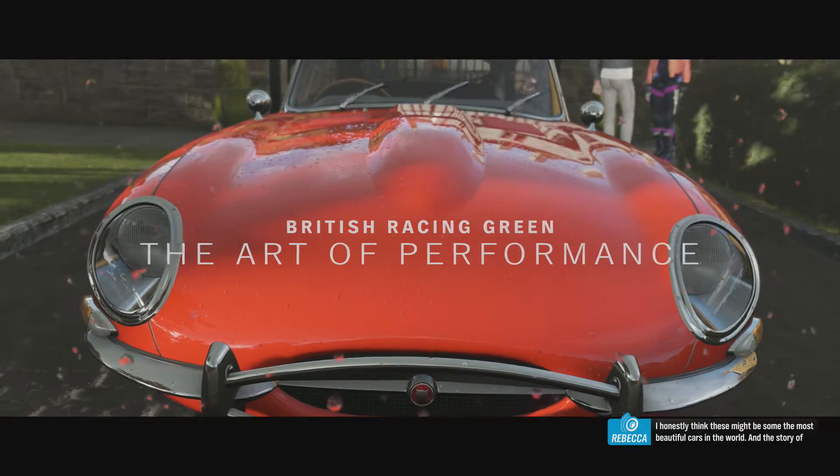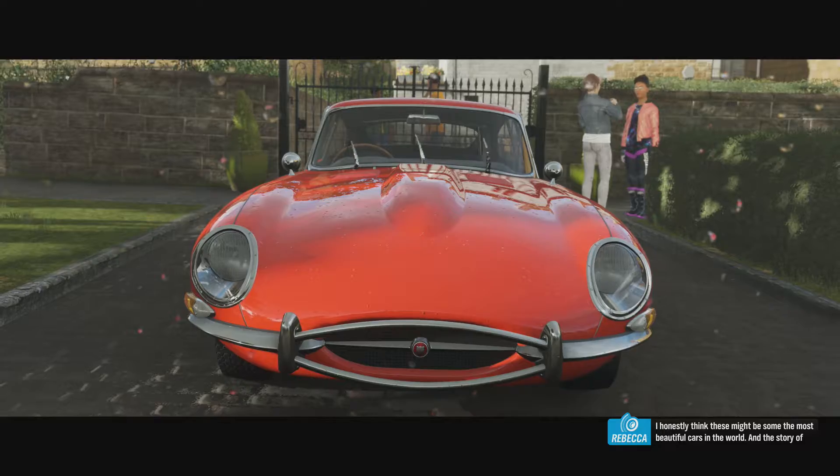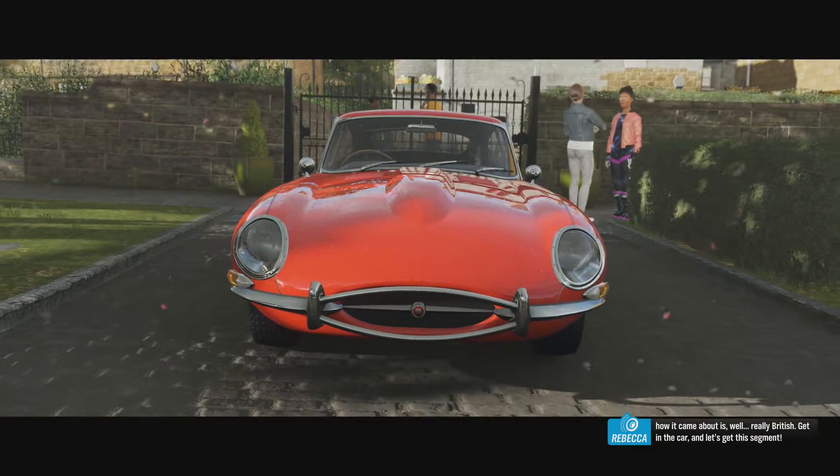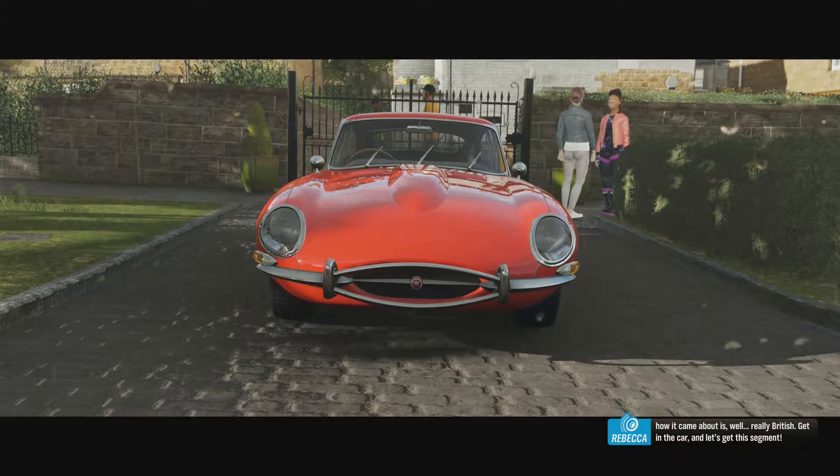I honestly think these might be some of the most beautiful cars in the world, and the story of how it came about is, well, really British. Get in the car and let's get this segment.